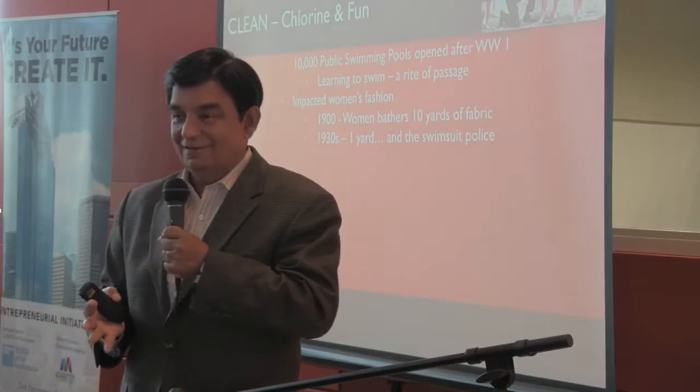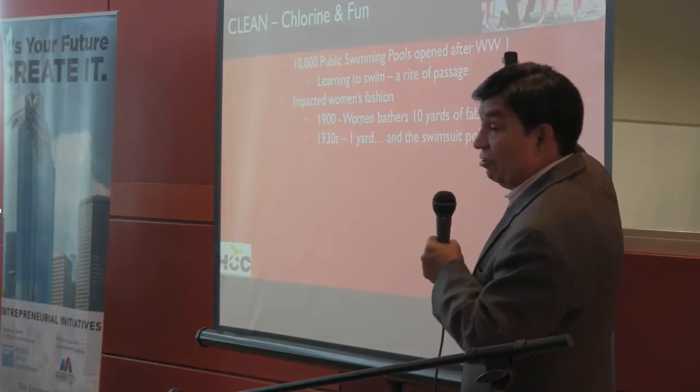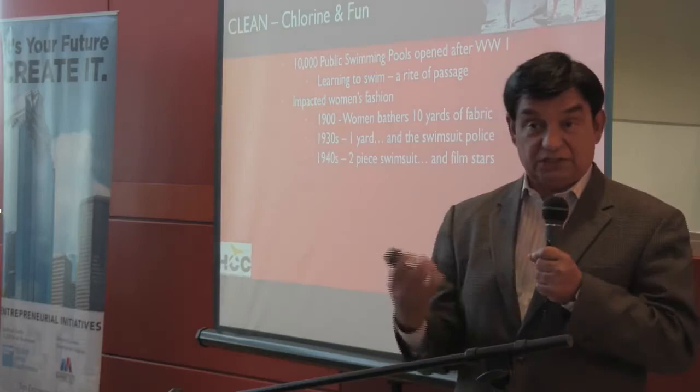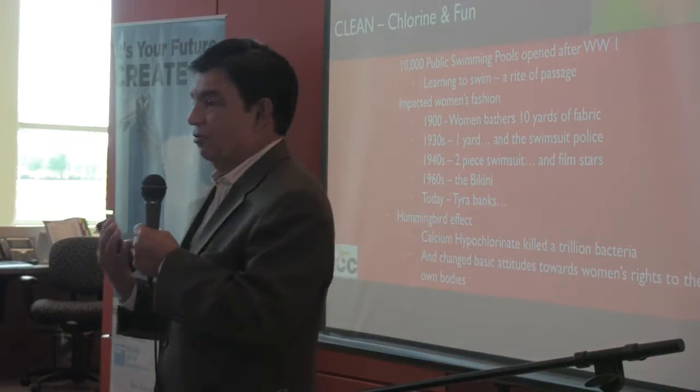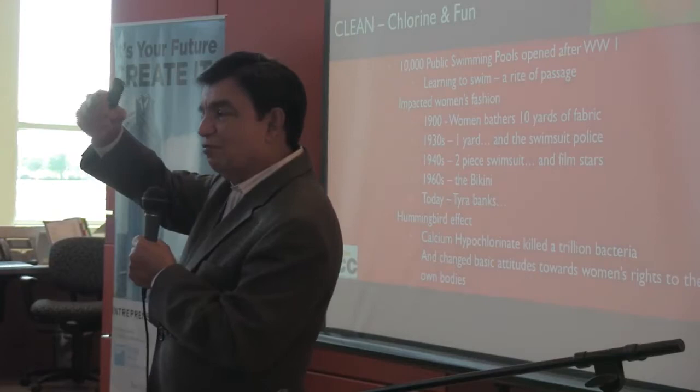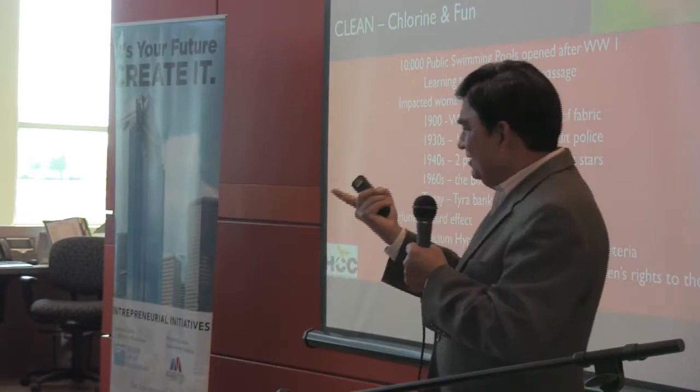That was already a huge jump from 10 yards to one yard. Then came the two-piece swimsuit — and that's when Hollywood embraced it. Then came the bikini. And today we have models like Tyra Banks. This hummingbird effect of the technology of clean creating swimming pools, allowing women to control their bodies more, is another trigger for the freedom of women — the rise of equality. Because the woman can now be equal to the man.